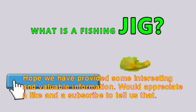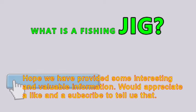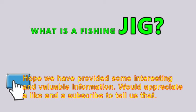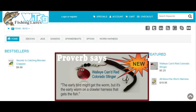We're going to stop jigging around and just say we hope we have provided some interesting and valuable information, and would appreciate a like and a subscribe to tell us that. The jigs featured in this video are available on our website.